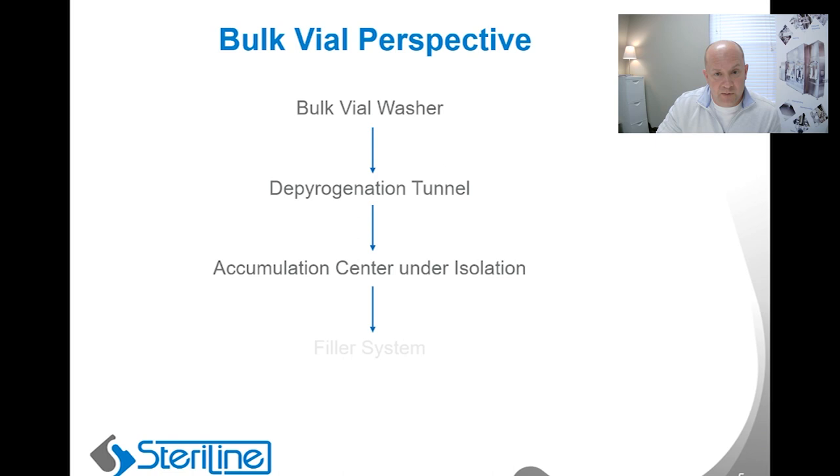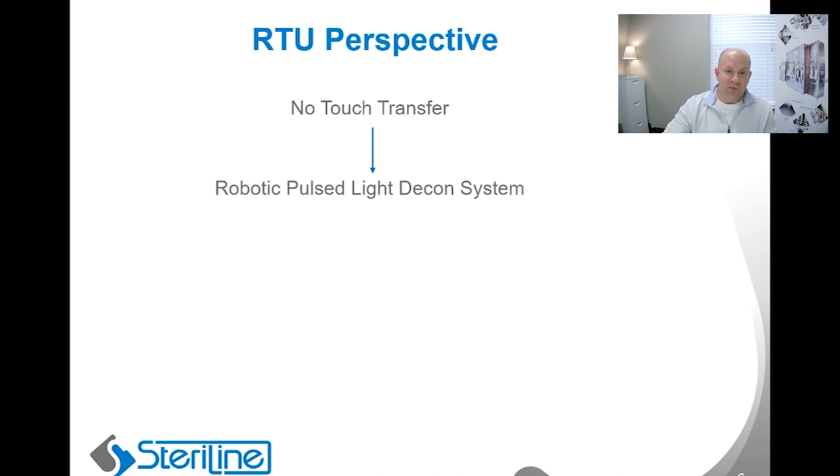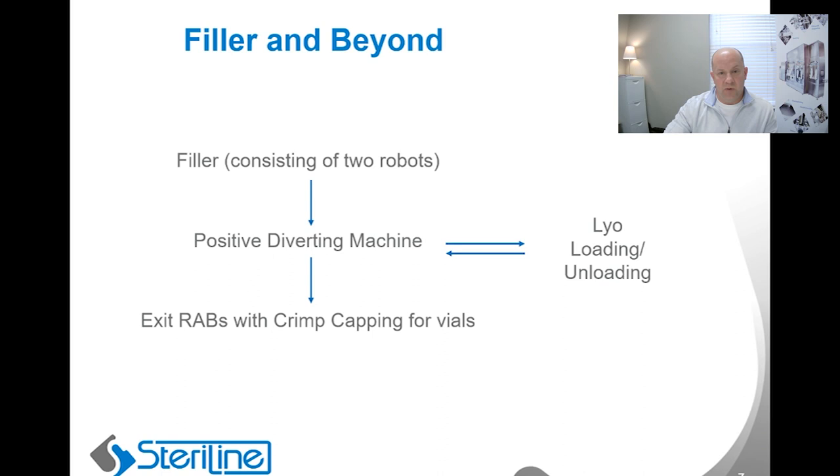From a RTU or ready-to-use perspective, there's a no-touch transfer debagging machine, which is then interfaced with the robotic pulse light decontamination system for decontaminating the external surfaces of the RTU tubs. That machine is interfaced with the robotic delid/deliner machine, also under isolation, which is then connected with the filling machine to feed the RTU containers to the filler. The filler consists of two robots for the filling process, and then the filler is interfaced with the positive diverting machine, which transports liquid-filled vials directly to the crimp capper, lyo-filled vials to the automatic loading and unloading station, and then post-lyo those vials to the crimp capper.